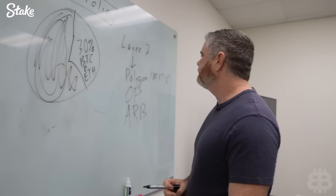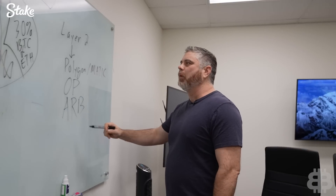These are going to be the major layer ones of this bull run for us. We're going to be looking at these three as well, so that gives us seven.